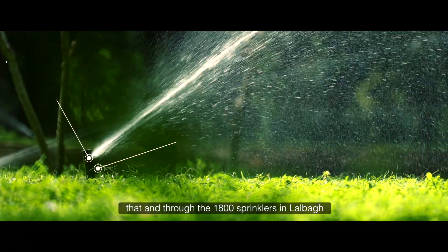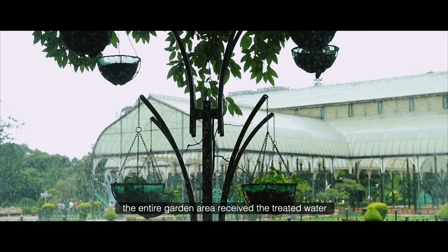In 2020, an effluent treatment plant was installed that processed 15 litres of sewage every single day. Through the 1,800 sprinklers in Lal Bagh, the entire garden area received the treated water.